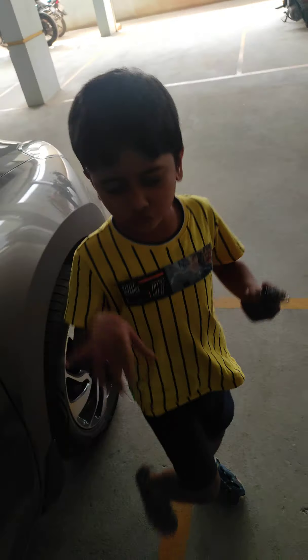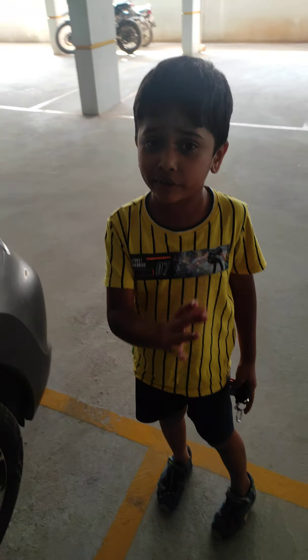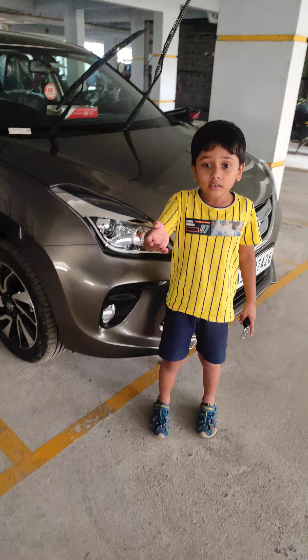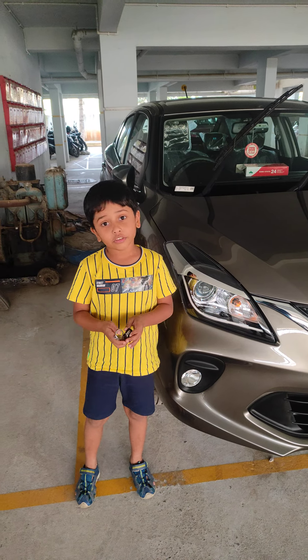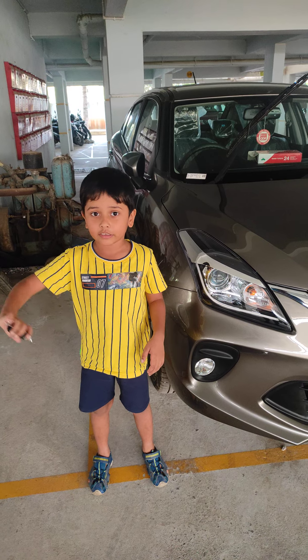Alright, the car is very awesome. Thank you for watching this video. Please like and share with your friends. Okay, bye bye — see you.